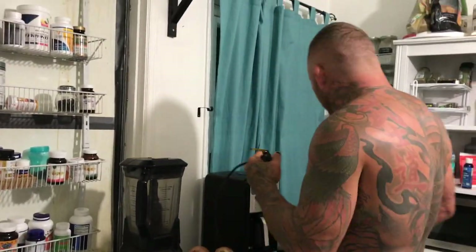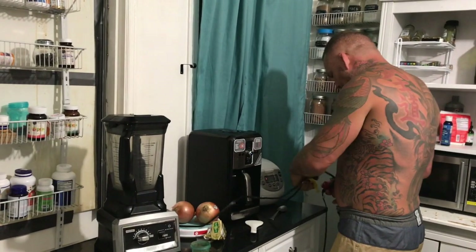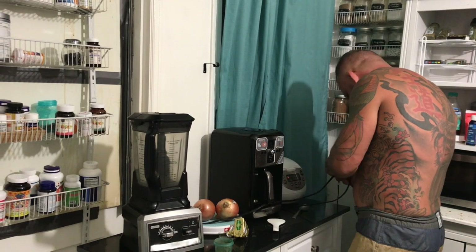Good morning, everybody. It is currently about 5:04 in the morning.